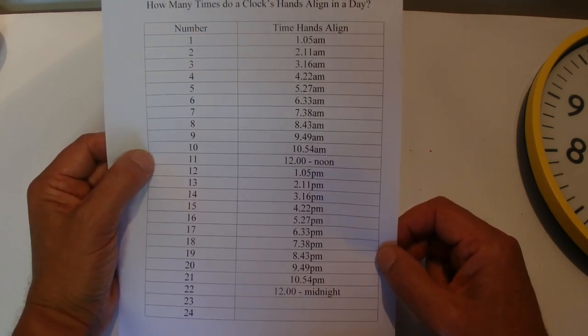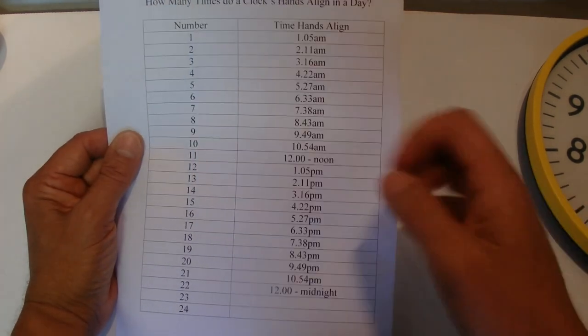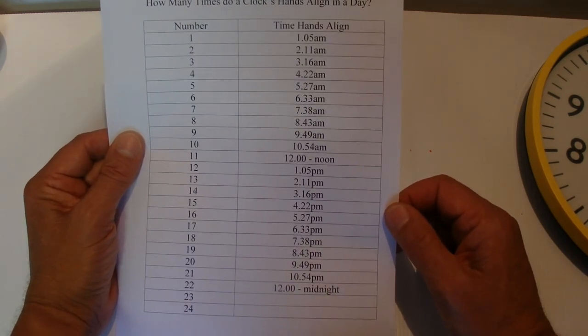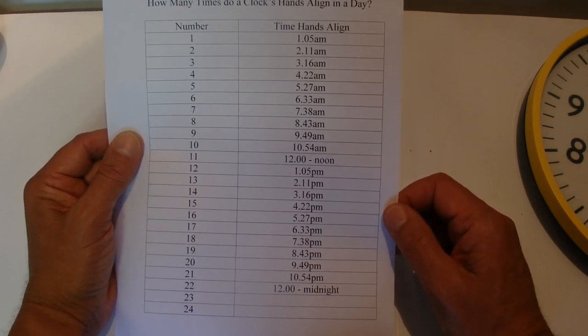So there we go — that's the answer to the question. The answer is 22 times: how many times do a clock's hands align in a 24-hour day? I hope you've enjoyed this video and found it entertaining. Thanks for watching, and bye for now.